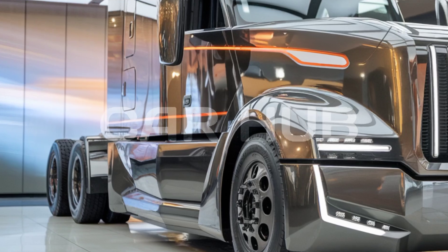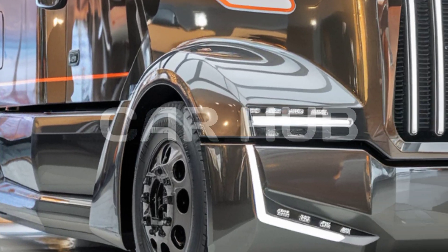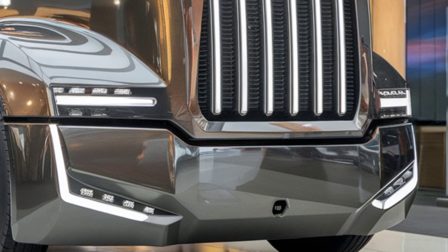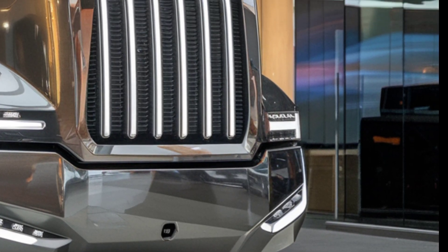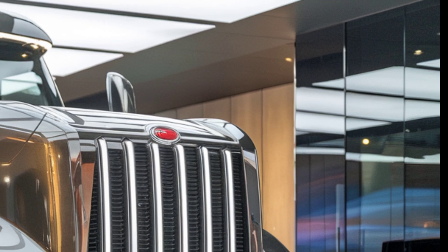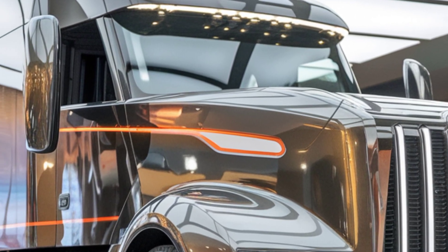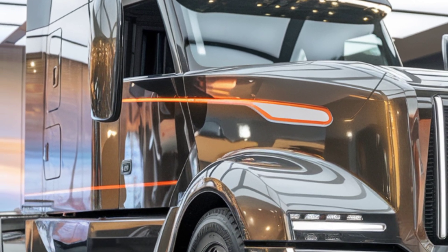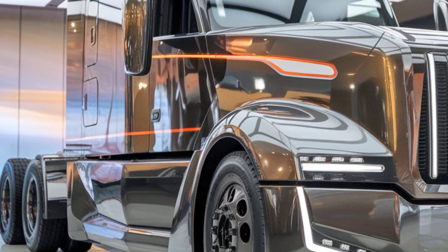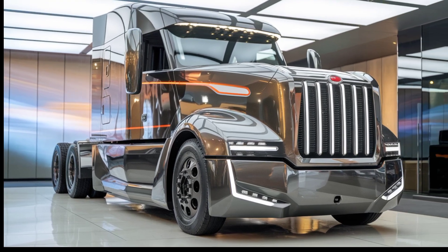The interior of the 589 axle is no less impressive, with a cabin designed for maximum comfort on extended trips. With ample space, ergonomic seats, and customizable storage options, this truck truly understands the needs of the modern driver. The dashboard is equipped with a full digital display offering seamless access to navigation, fuel efficiency stats, and diagnostics, allowing the driver to focus on the road while staying informed about the vehicle's performance.